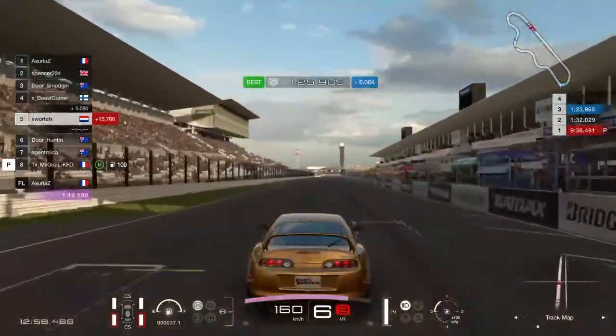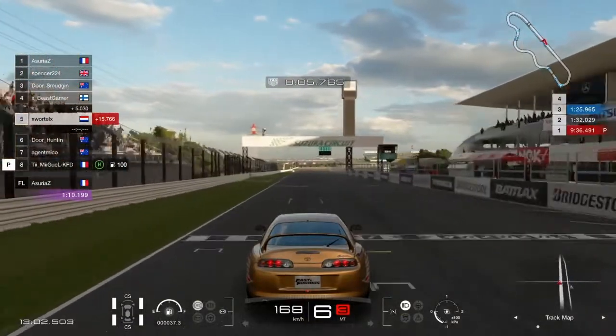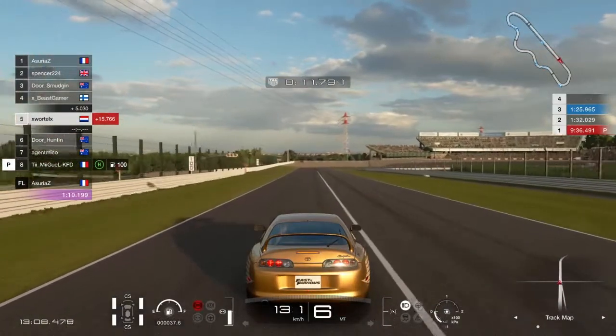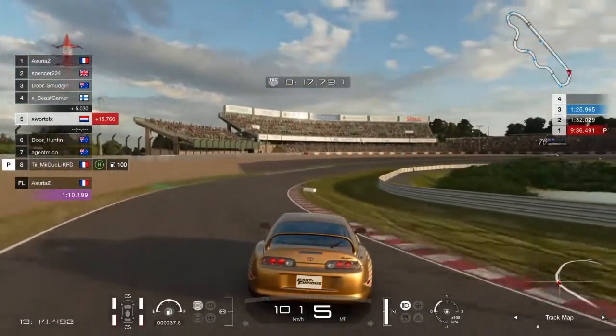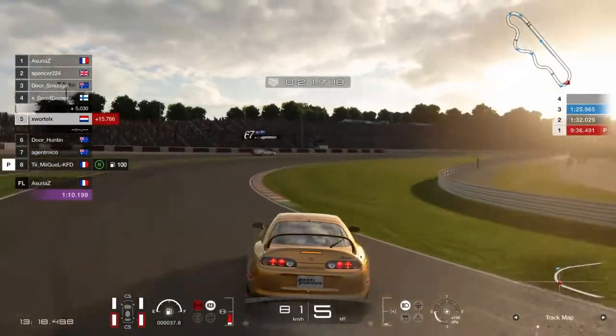The more people have a decent setup, the better people get at drifting, and the better I can get my tandems. Because if you're good at drifting and another person isn't, it's very hard to get tandems. The higher the quality of drifts, the better tandems everyone is going to get - which is pretty cool.